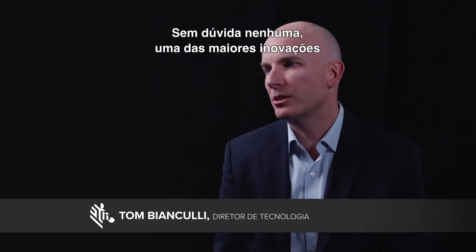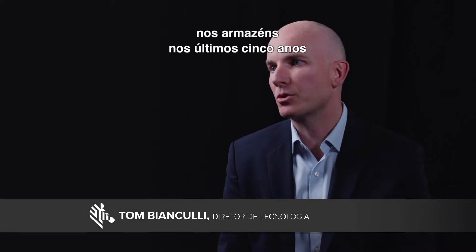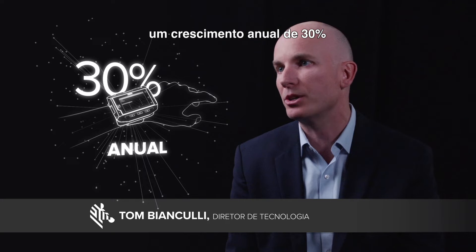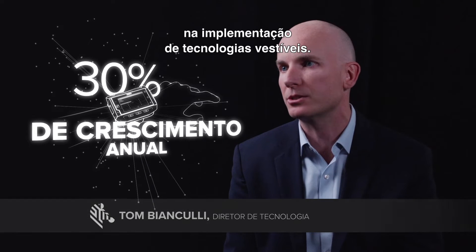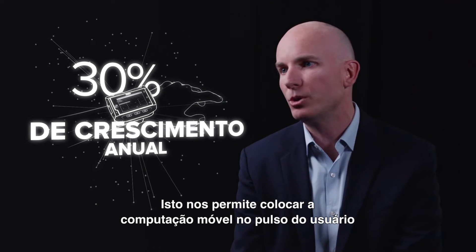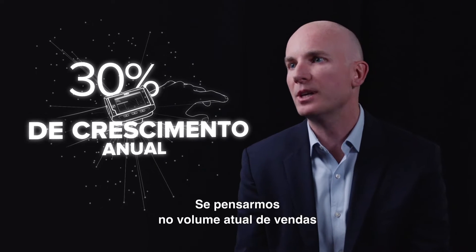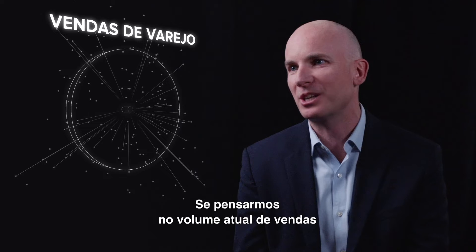Undoubtedly one of the biggest innovation leaps in the warehouse over the last five years or so has been around wearable computing. We've seen in the last couple of years a 30% year-on-year increase in deployment of wearable technology — the ability to put mobile computing on the wrist, data capture technology on the hand. And if you think about the amount of commerce now that is moving online...